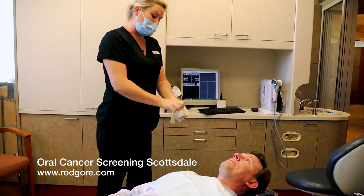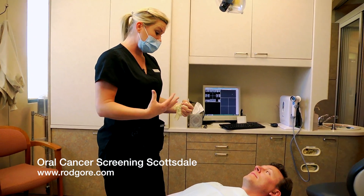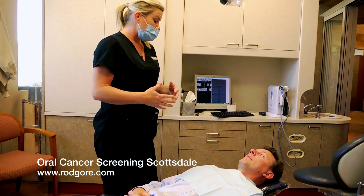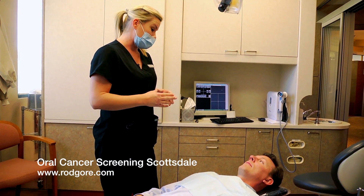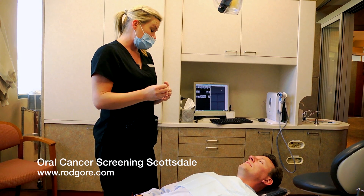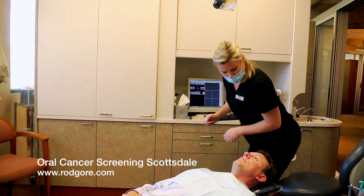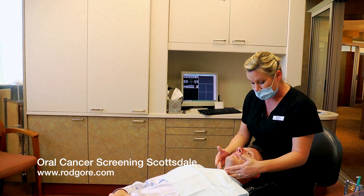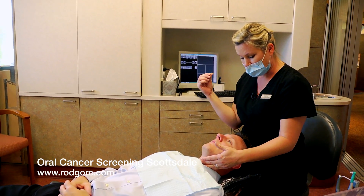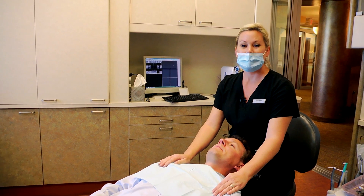One thing you always want to watch out for — if you ever have any changes in your smell or your taste, or a lack of any of those things, be aware. If, God forbid, you started to get a growth in your head or neck area, it could cut off the sensation of that sense. Some people have had a growth or tumors start at the base of their tongue and it interrupts the taste bud-to-brain sensation and your food doesn't taste right. Thank you for watching.